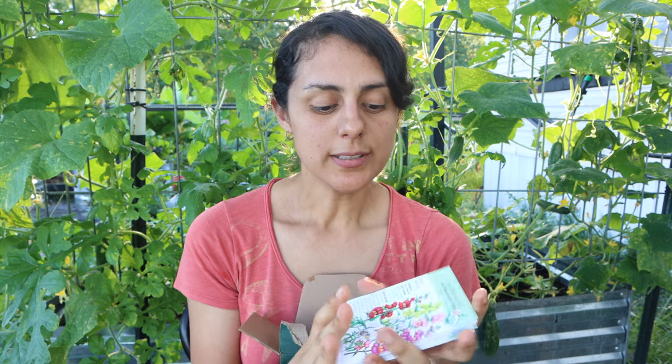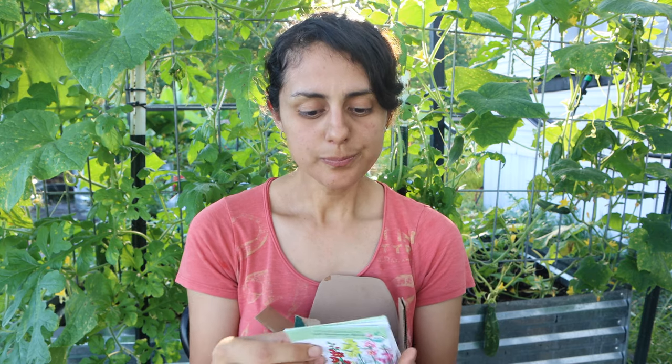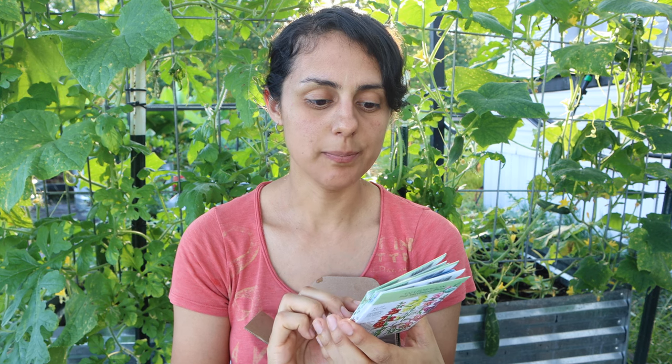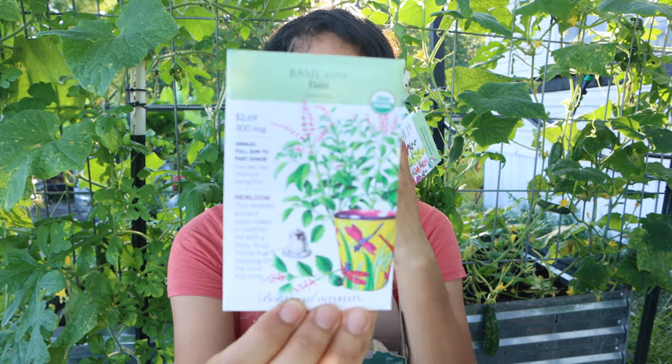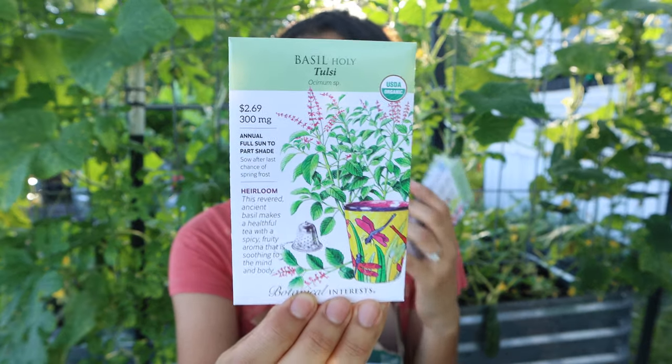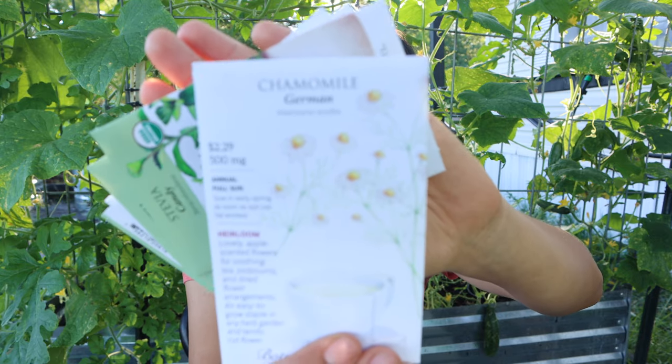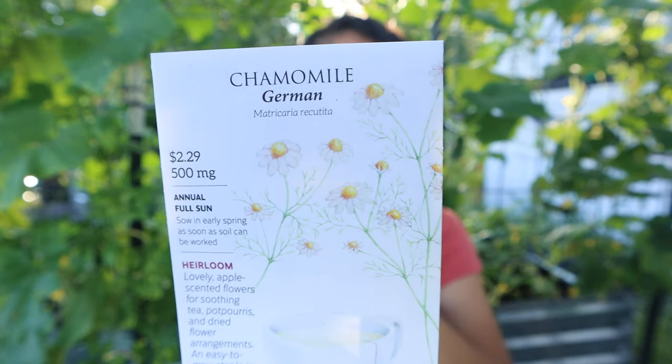What else do I have here? I love tea, so when it comes to tea I definitely wanted to get my hands on some holy basil — tulsi, I think that's how you say it. I got some holy basil and I'm super excited about it. I'm also going to try to grow chamomile.